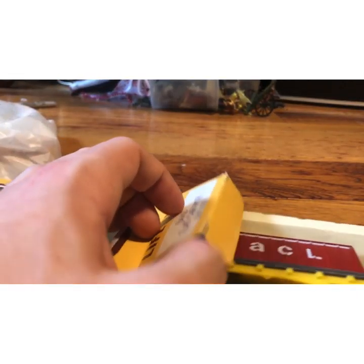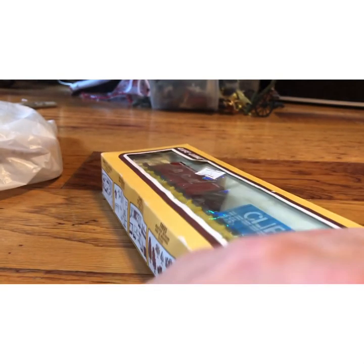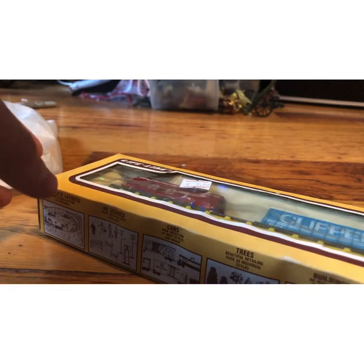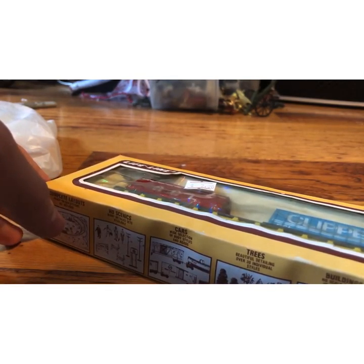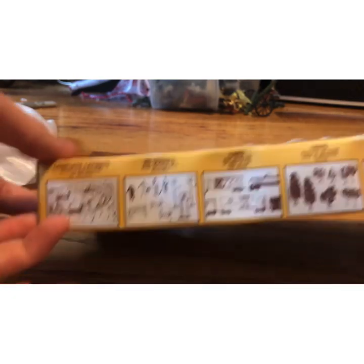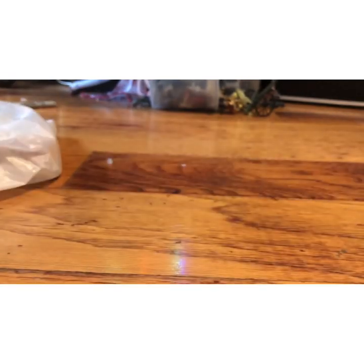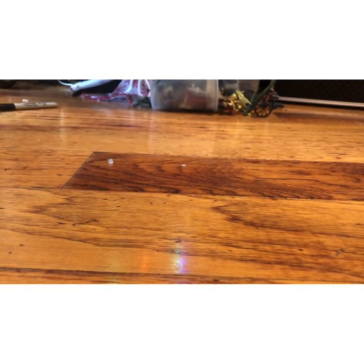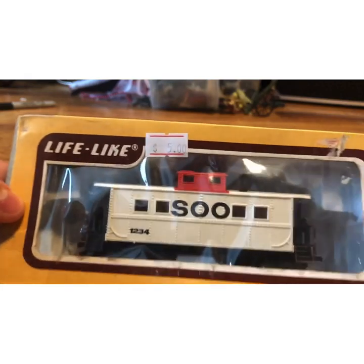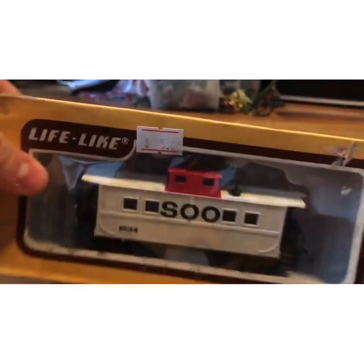Eight-four-four-two flat car with container. Eight-four-four-two — where'd they get that number? It might just be the item number. So that was cool, and then I saw this and I was like, oh I have to have this. It's a Sui Line caboose. I grew up hearing about Sui Line, I love Sui Line, I just think it's a cool little thing.